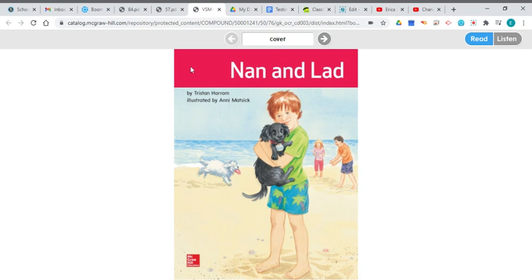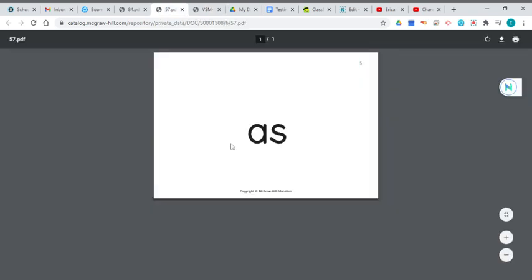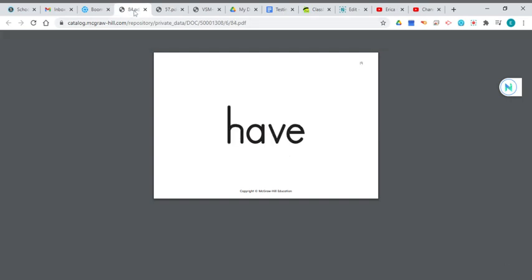Now before we start to read, I want to show you a new high-frequency word. It's the word 'as.' Like, she was as quiet as a mouse. And the other high-frequency word is 'have.' We've got so many words that start with that H and that A — we've got 'has' and 'had,' and now we have 'have.' Like, I have a dog named Baker.